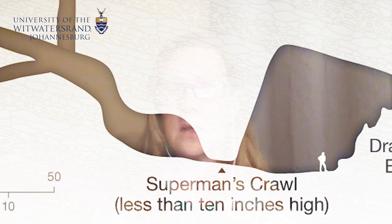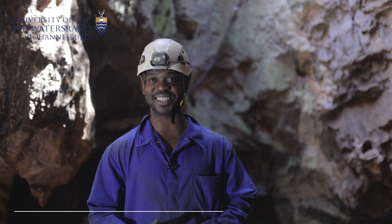Finding Leti was a bit challenging actually. Where the remains were found is a very small space. The route to the Dinaledi chamber is extremely difficult — it involves a number of squeezes and a couple of quite dangerous climbs. The location is called Chaos. That explains a lot.